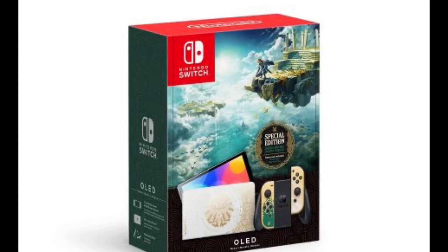The new Zelda Switch Tears of the Kingdom OLED system is up for pre-order now. I've seen a lot of comments on Facebook and Twitter with people saying they can't find them and they're sold out, so I'll show you some links where you can actually find them. I'll show you some pictures of the system and also show you what they're selling for on eBay — really high — so try to find it at some other place right now.